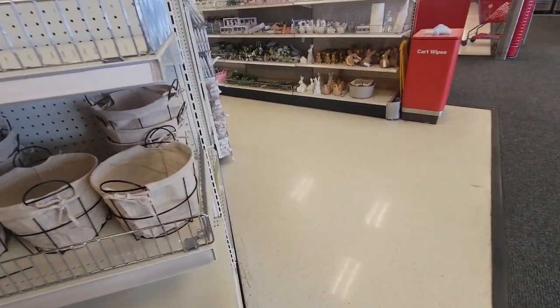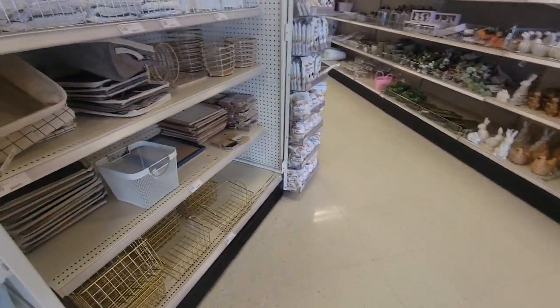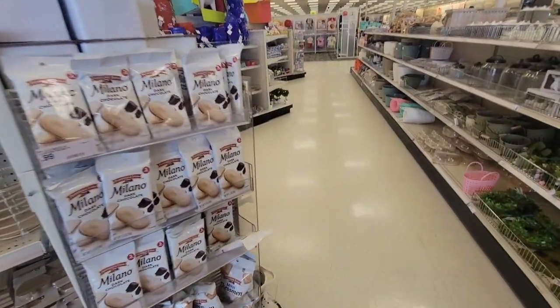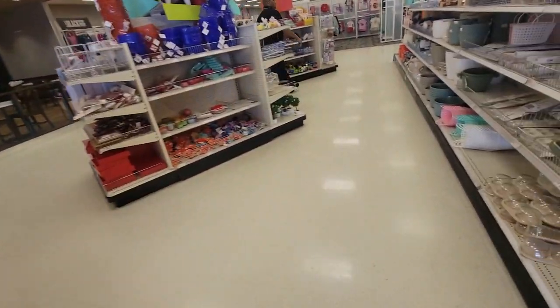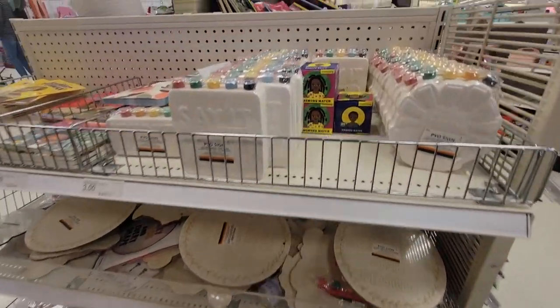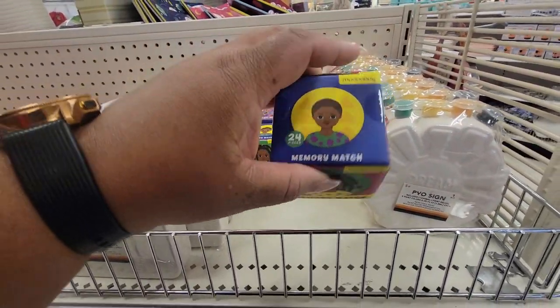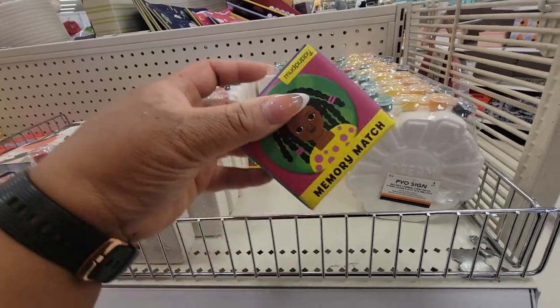All of these — and we saw these at our store with Milano's. Memory match — little puzzle — three dollars.